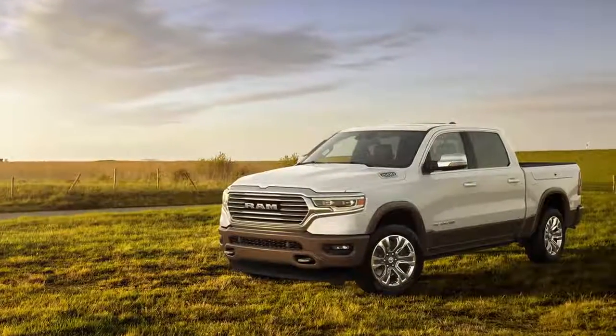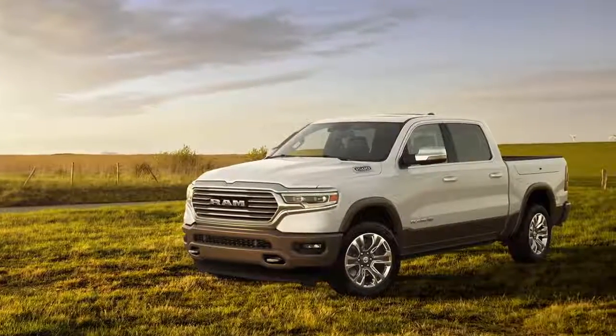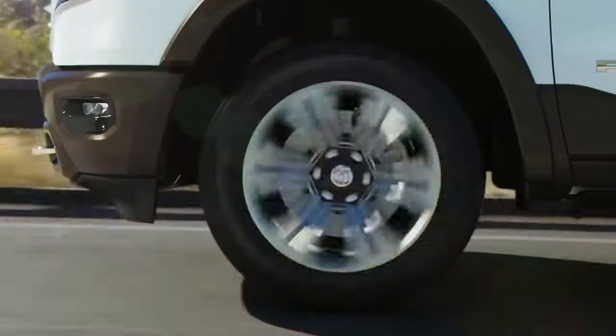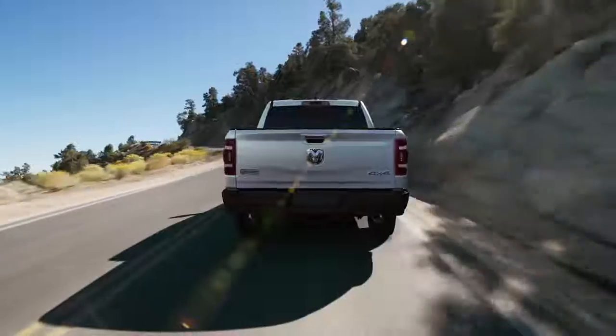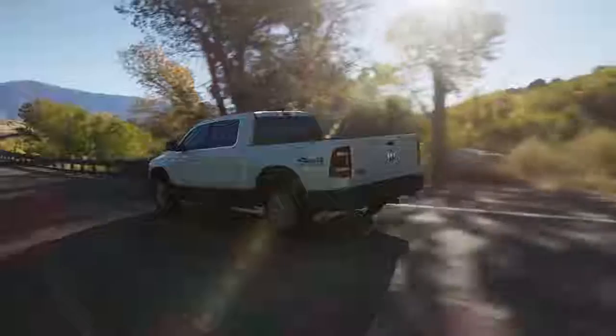The exterior of the new 2019 Laramie Longhorn is finished in a two-tone appearance with chrome grills. The two-toning is actually inside the pocket of the wheel, which is pretty cool. Really awesome 22-inch wheels are also an option on the vehicle, and it's finished off with a nice belt buckle badge that adorns the rear of the truck as well as the side of the truck.